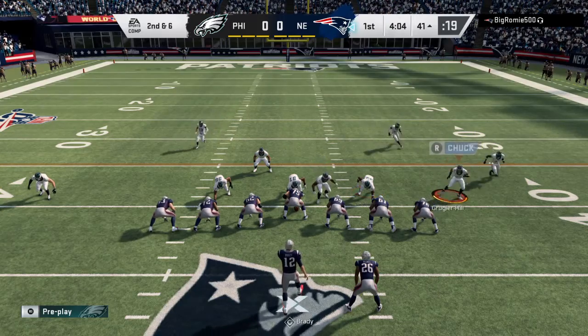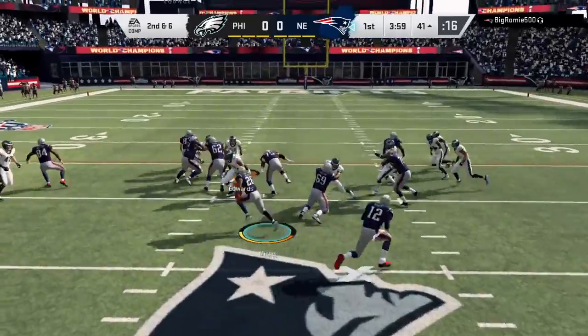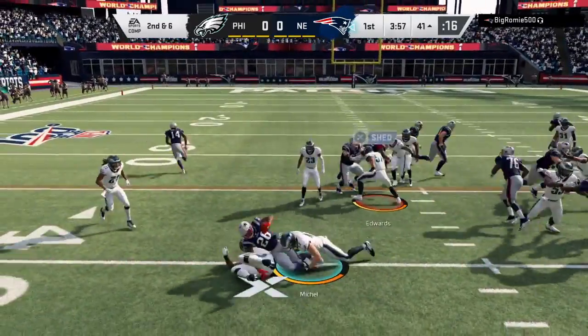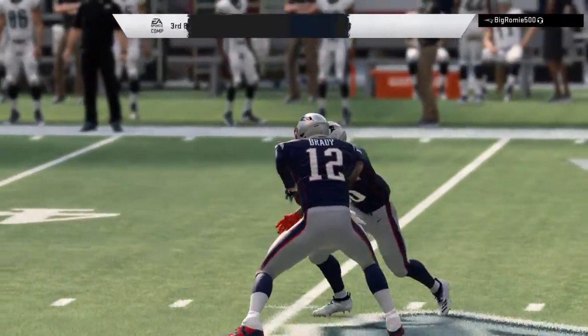Following the pickup of four, here's second and six. Brady gives to Michel. Call it a gain of a yard and it's going to bring up third and five.